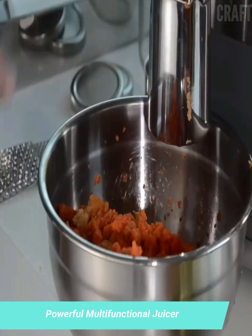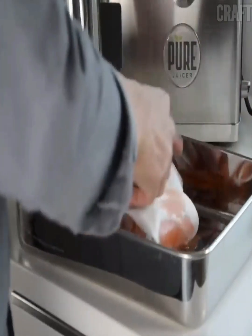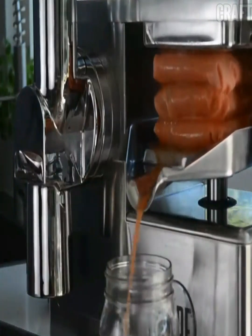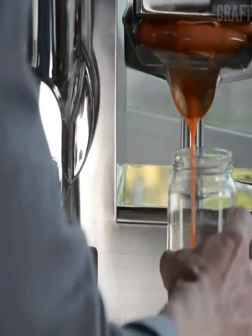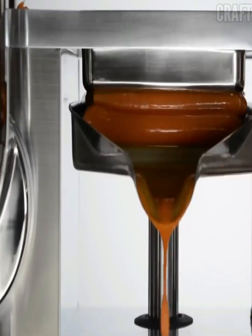The pure juicer features a sleek, minimalist design, cutting-edge technology, and user-friendly features to make quality juice or puree quickly and easily. A powerful 8-blade knife and hydraulic press ensure maximum juice output, while the offset loading tube prevents mess — the perfect choice for healthy and tasty juice.